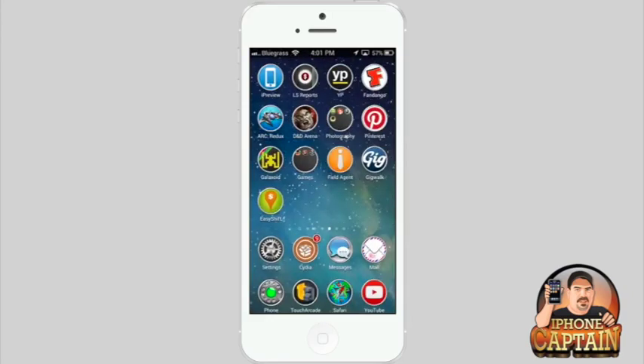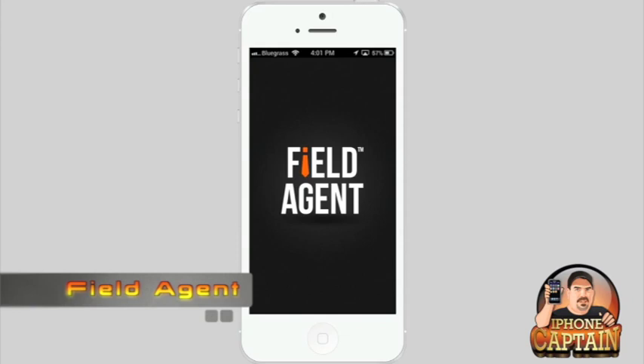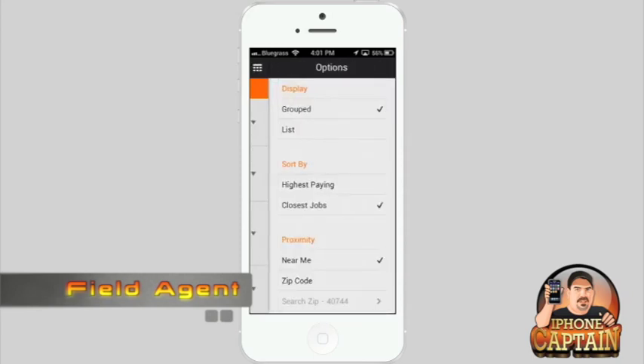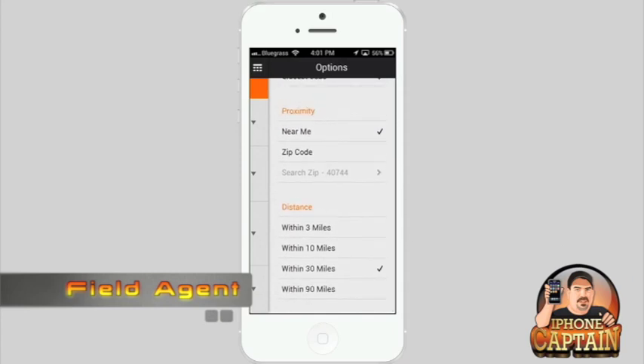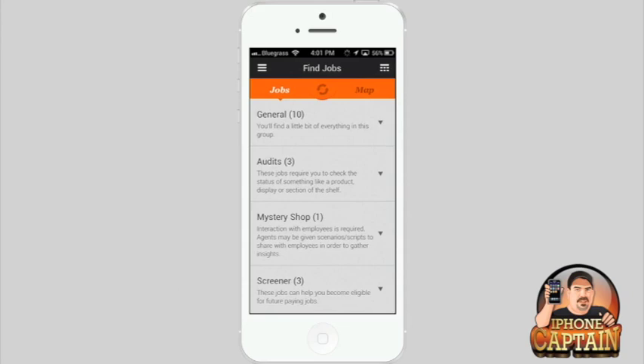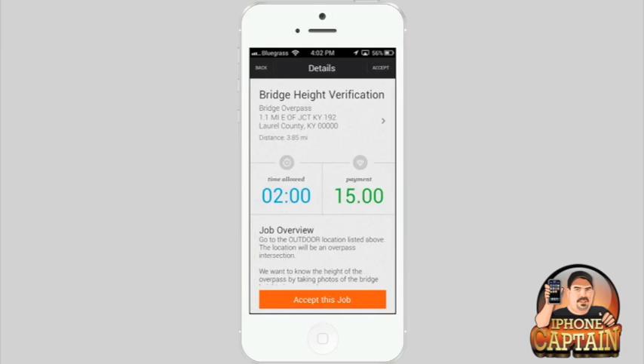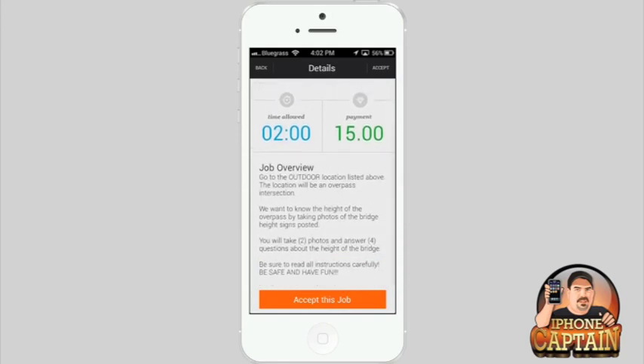The last one I want to share is my favorite — it's called Field Agent. For me, this one offers the best deals for the most money. Up at the top right of the screen you can choose your zip code and change your distance from three miles up to 90 miles. Here you're offered $15 to go out and take pictures of bridge overpasses. Once you accept the job, it only gives you two hours to complete it, and you have to answer four questions about the height of the bridge, then you get your $15.